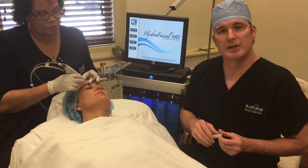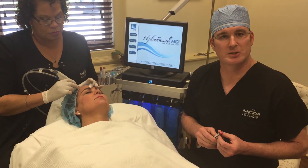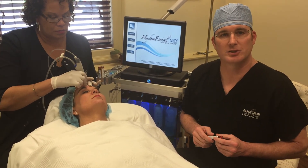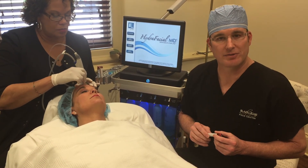New Beauty named this procedure its top procedure for the year 2015. It's a great treatment for patients who want radiant skin without the downtime.